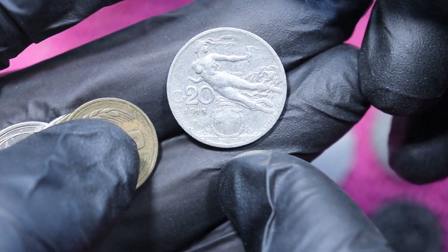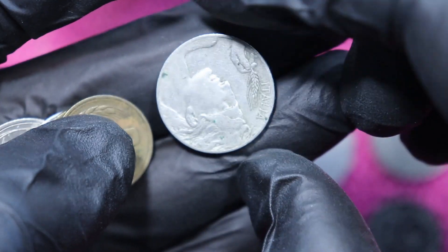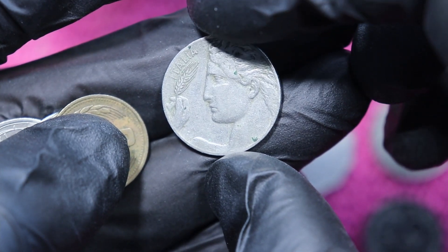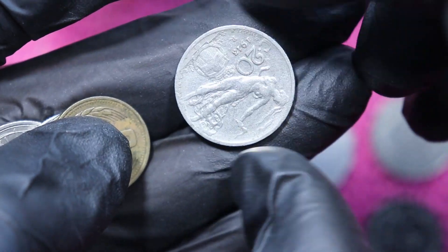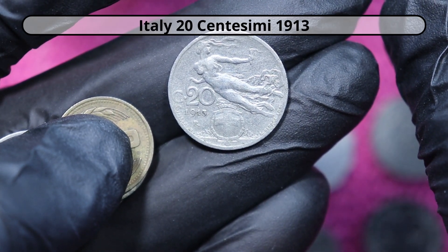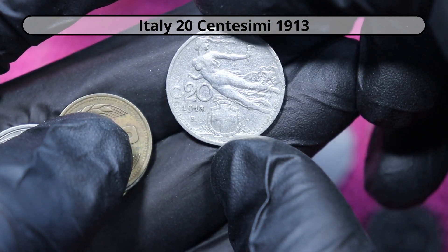Then we have 20 something, and this is Italia, Italia. So this is, I guess, 20 Centesimi — that's my best guess. The coin is a bit older.